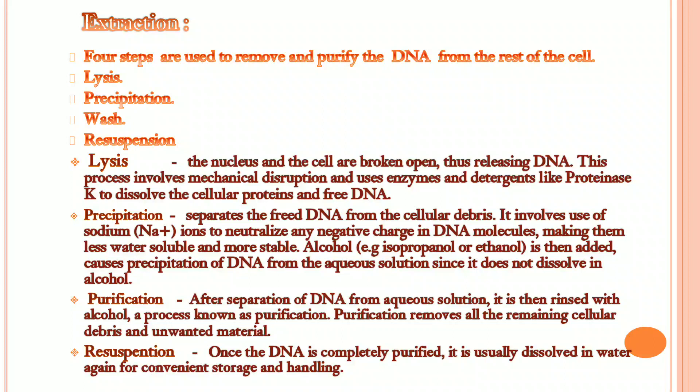Purification: after separation of DNA from aqueous solution, it is then rinsed with alcohol. Purification removes all the remaining cellular debris and unwanted materials. Resuspension: once purification is completed, the DNA is then dissolved in water again for convenient storage and safe handling.